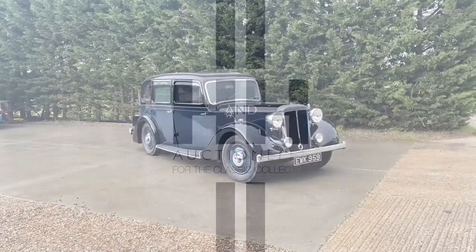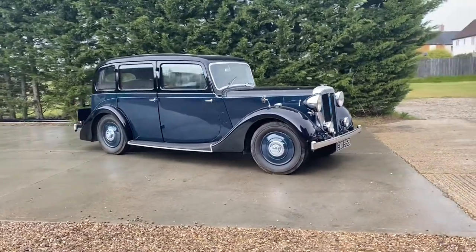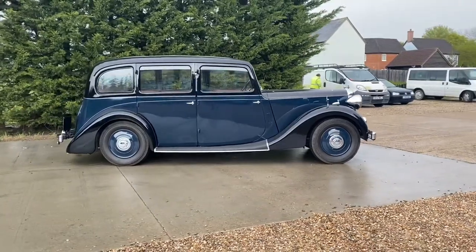Welcome to the walk-round video of this 1940 Daimler EL24 limousine, being offered in our Duxford auction that takes place on the 26th of May.